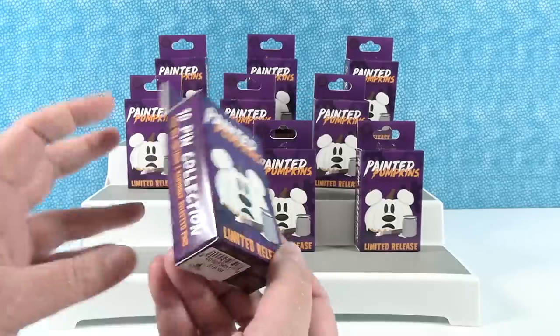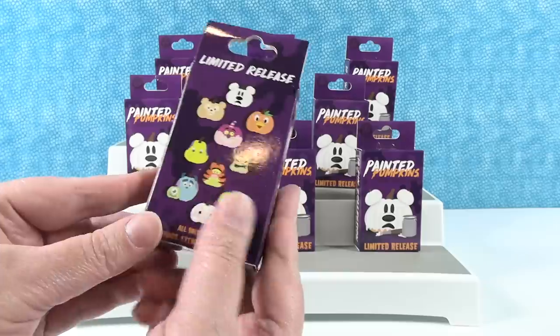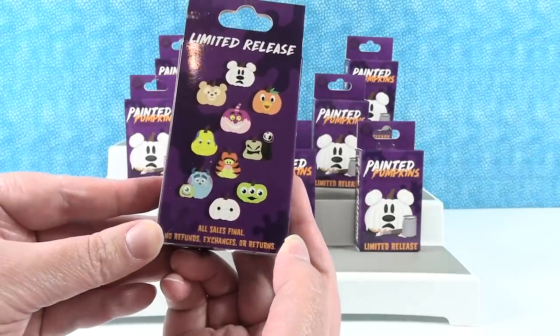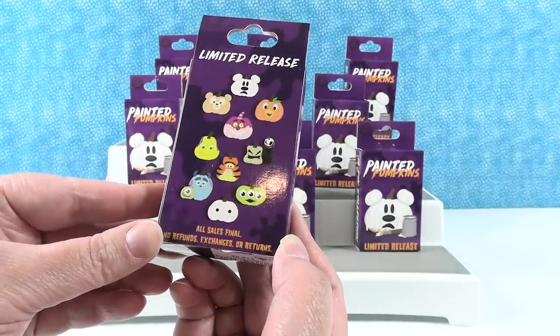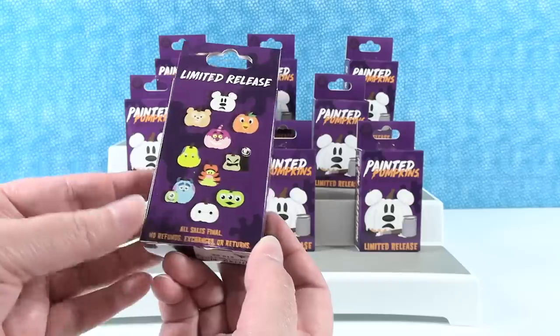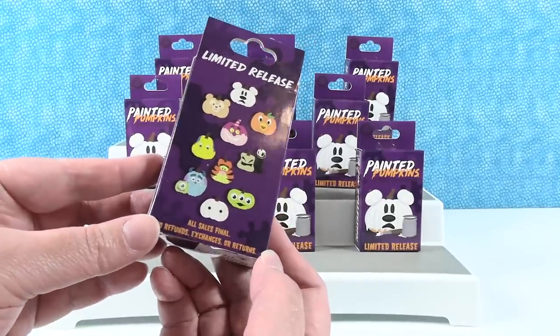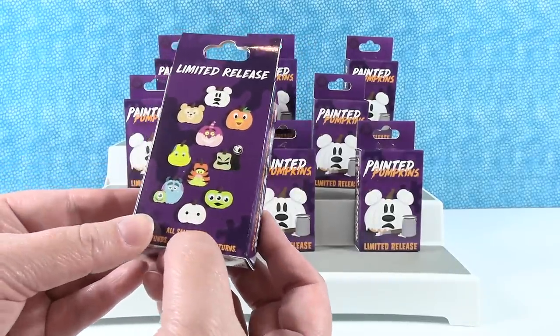So these are the Painted Pumpkins limited release pin series. It's a 10-pin collection — these are the 10 pins we can collect right here. There are some really cool ones. I love this because Halloween is like my favorite holiday, favorite season, favorite time of year. I just love Halloween merchandise, so I'm really excited for these.